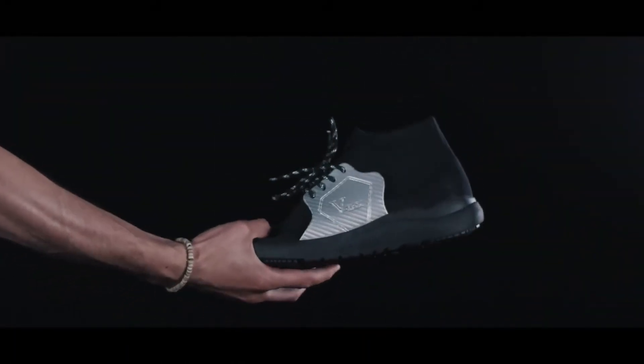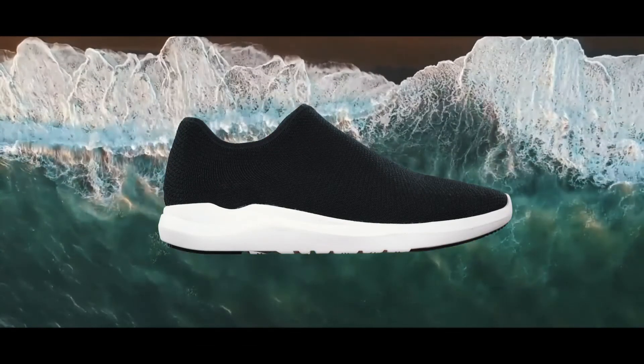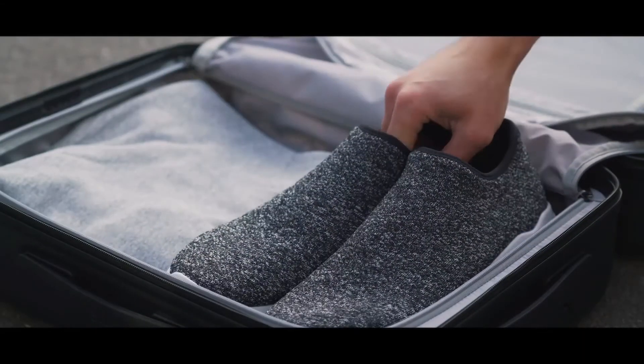And we almost forgot — they're vegan made. So whether you're in the rain, snow, heat or wind, get the most advanced shoe with endless features. Push yourself through any season, all year long. Get your Vitex shoes today.